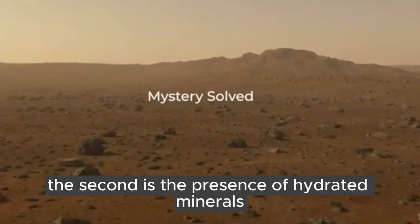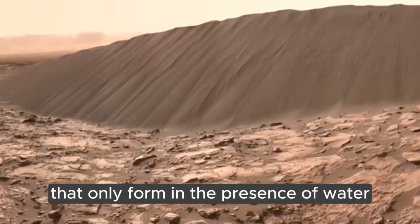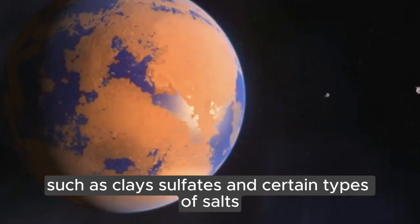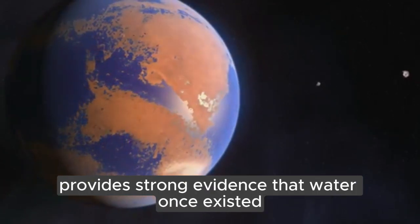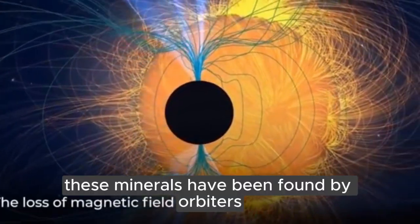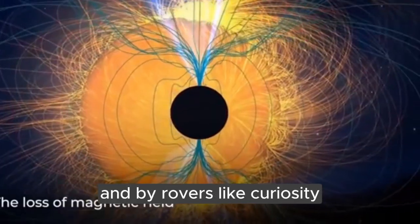The second is the presence of hydrated minerals. The detection of minerals that only form in the presence of water — such as clays, sulfates, and certain types of salts — provides strong evidence that water once existed on our neighboring planet. These minerals have been found by orbiters like the Mars Reconnaissance Orbiter and by rovers like Curiosity.